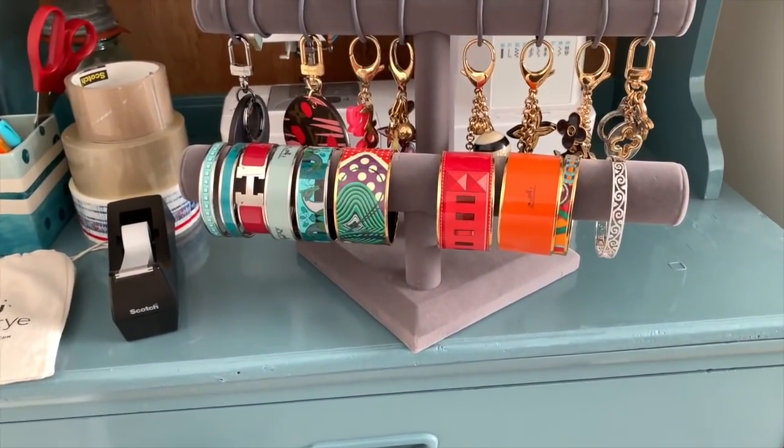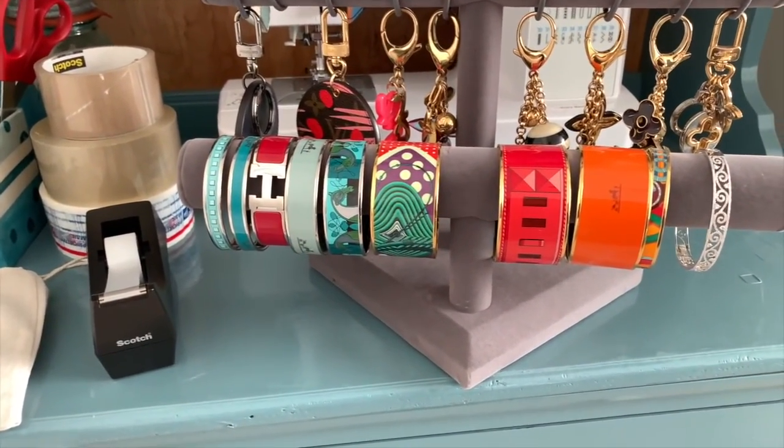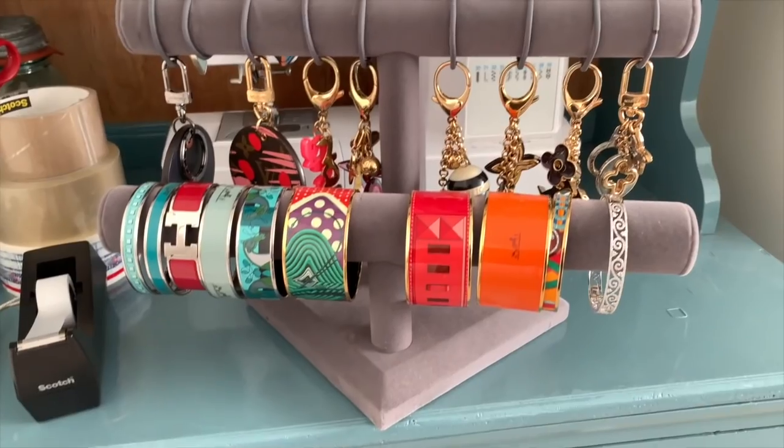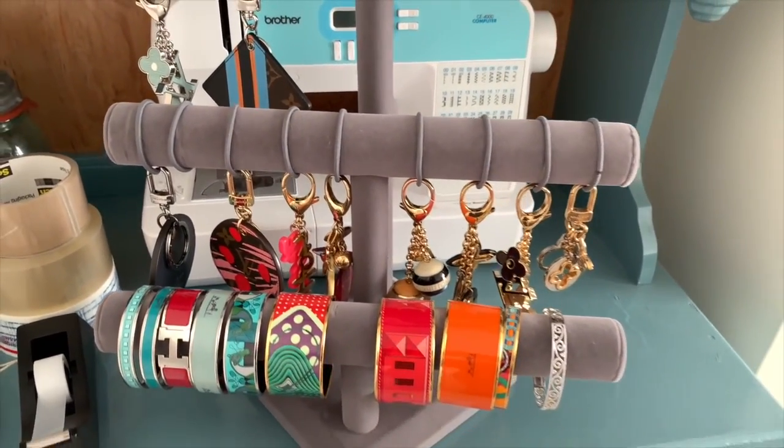Here are some of my Hermes bracelets and some of my Louis Vuitton bag charms. You'll see future videos on those.